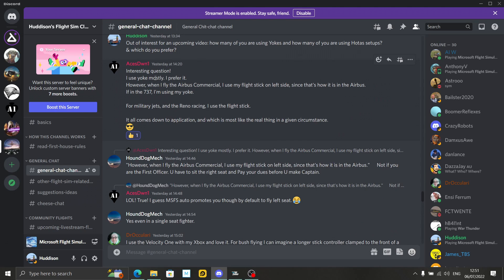AcesDwn1 — I'll link his channel down below as well. Interesting question. He uses yoke mostly and prefers it. However, when he flies the Airbus commercial, he uses his flight stick on the left since that's how it is in the Airbus. In the 737, which is a yoke-controlled aircraft, he uses his yoke. For military jets and Reno racing, he uses the flight stick. Very similar to myself — I'll get more into this later.